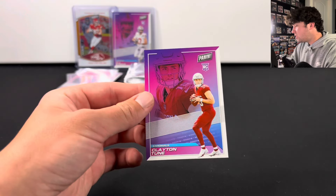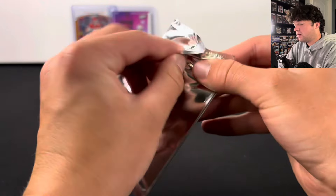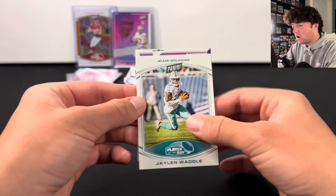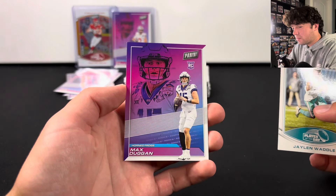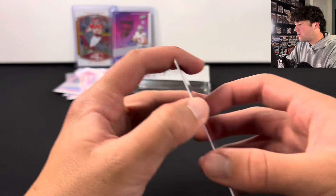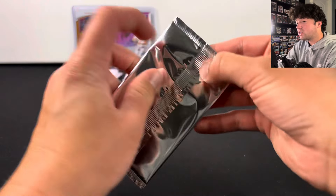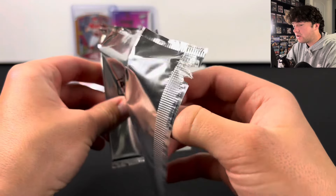There's Clayton Toon — not the best one there. I'm pretty sure you can actually pull autographs from these as well, which would be pretty crazy. There's Jalen Waddle. We got Max Duggan in his TCU jersey — I think he is in the NFL, not sure. We are probably about halfway through and so far doing pretty good.